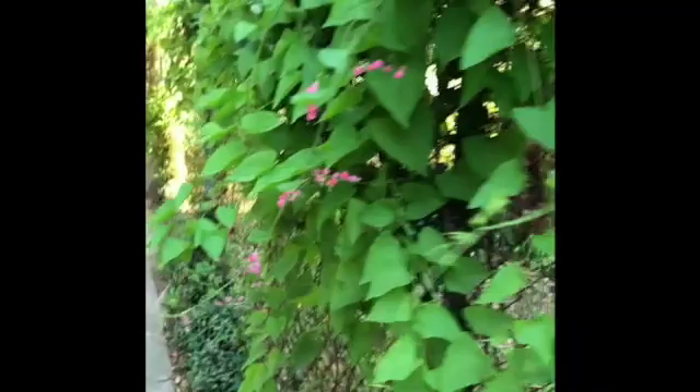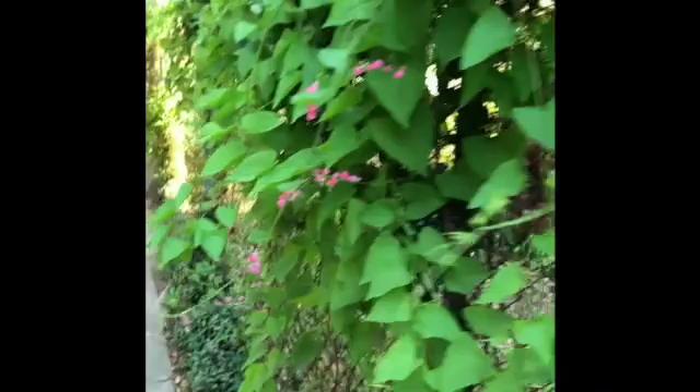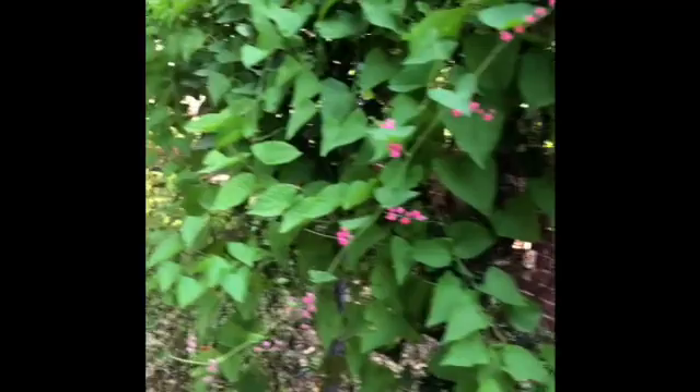Aren't these coral bells gorgeous? They come back every summer — this is only the second summer — but I just think they're so beautiful. They take up this whole fence and are just beautifully draped over it. Really bright and nice.